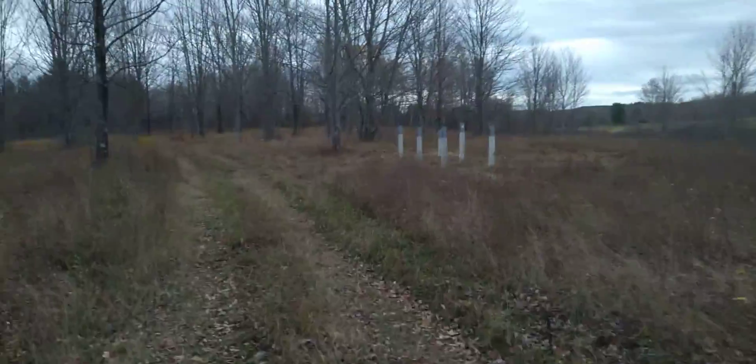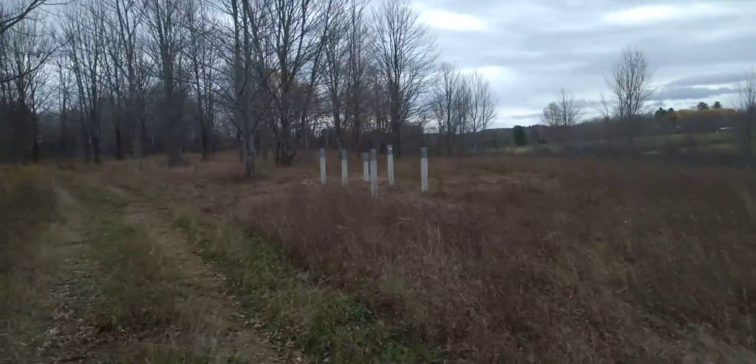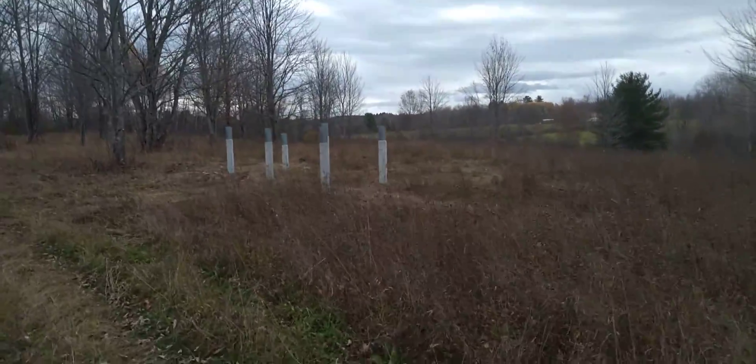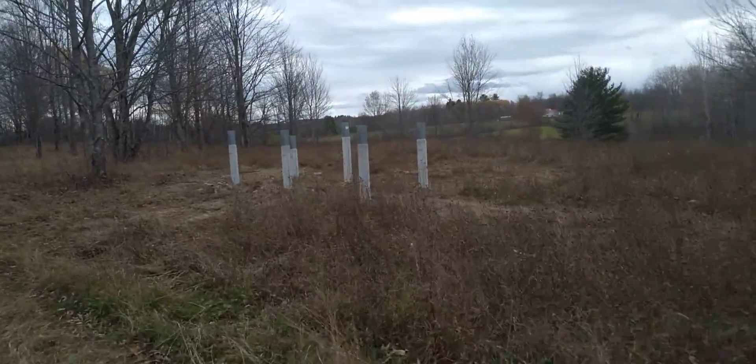It's just getting windy out here all of a sudden. It's 68 degrees — it's November 6th or 7th, I'm not sure. We put these piers in the ground yesterday in just like two or three hours. Crazy how fast it goes when you're prepared and lined up.